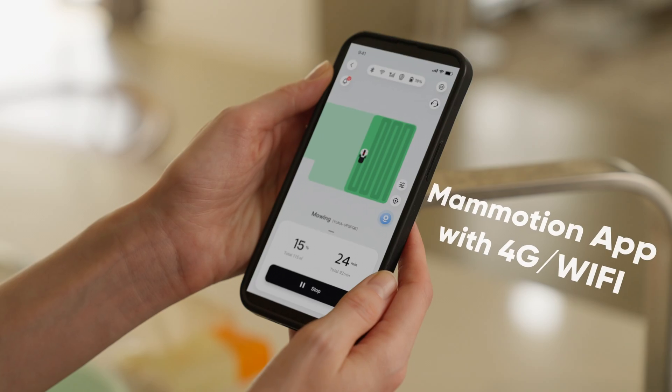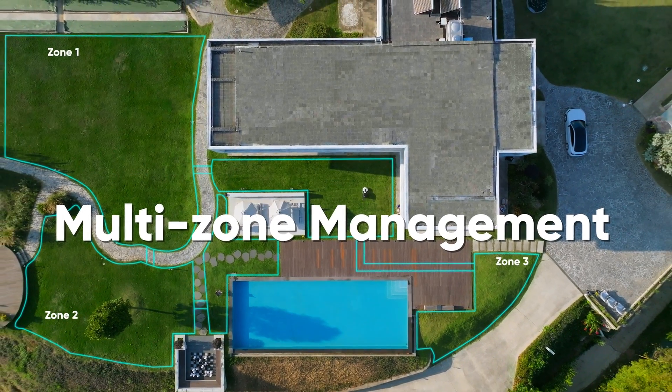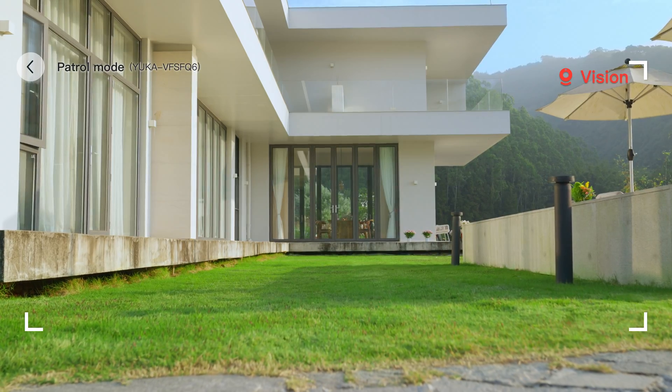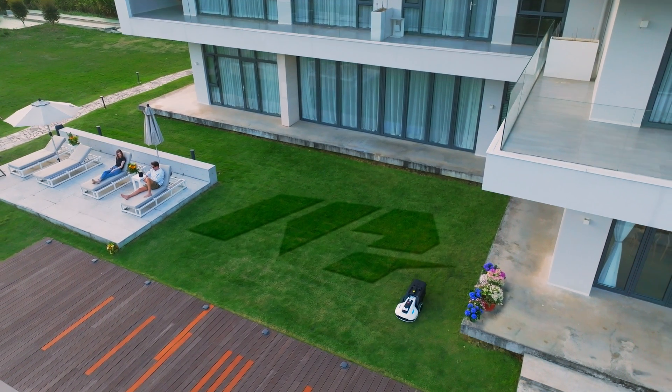Schedule Yuka via the ManMotion app from anywhere. So what happens to Yuka when you're not at home? Rest easy when you're away — Yuka keeps a watchful eye on your property so you can enjoy your time on a clean and stylish lawn.